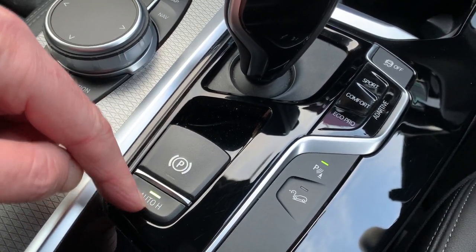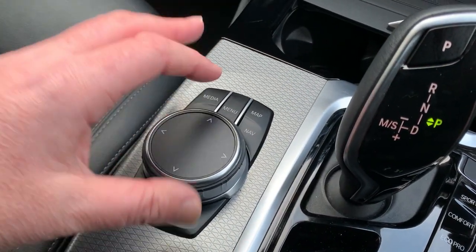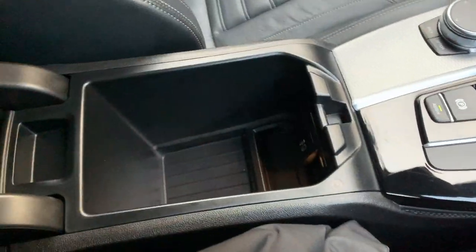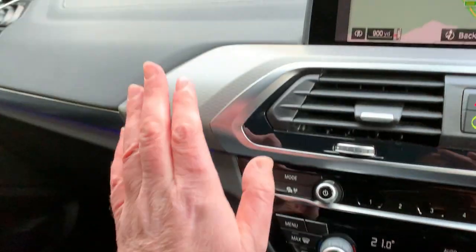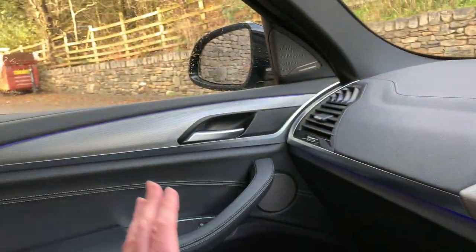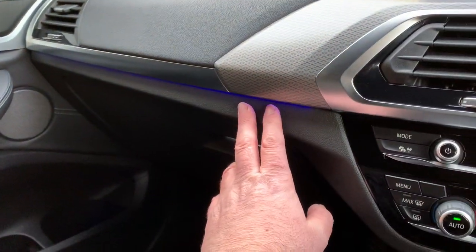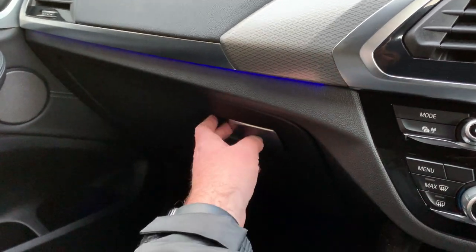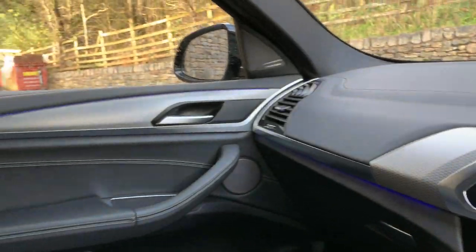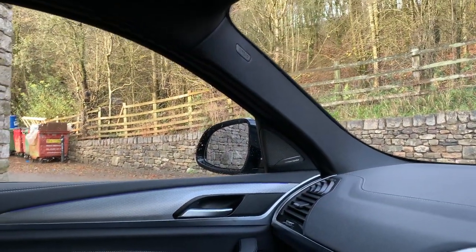There's an electric handbrake with an auto hold feature. iDrive controls the screen up there. There's a nice big comfortable armrest with some storage and a USB-C for fast charging in there. Nice aluminium trim runs through the centre console, the dash, and the door cards. You've got ambient lighting — you can change the colours; I quite like the blue. And there's a nice big glove box in there. It's the Harman Kardon sound system we talked about.